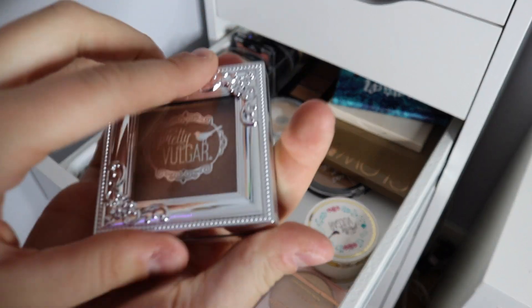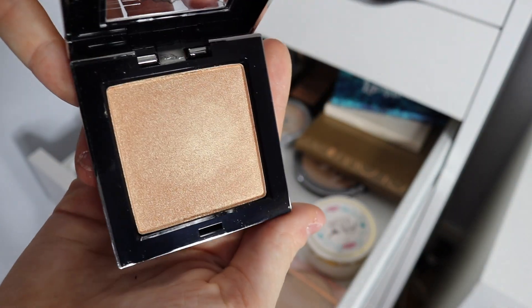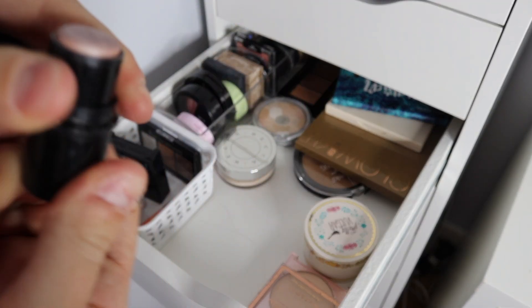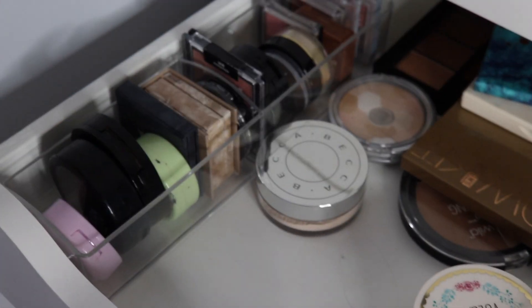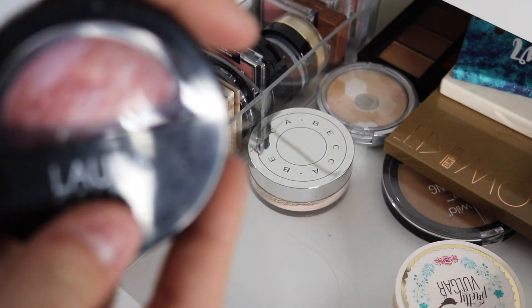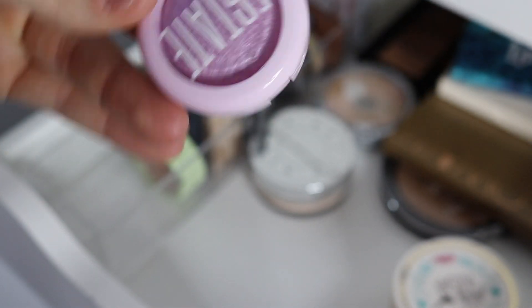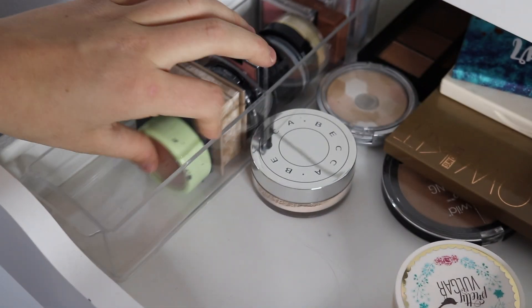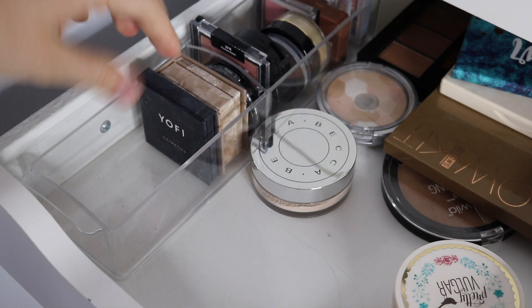This one is just really pretty — I never really use it because it's so dark, but it is super pretty. It's from Pretty Vulgar. I love this stick highlighter. Those are mostly blushes — I love this blush, it's beautiful. There are bronzers and blushes. This one is from Pixie and I use that a lot.